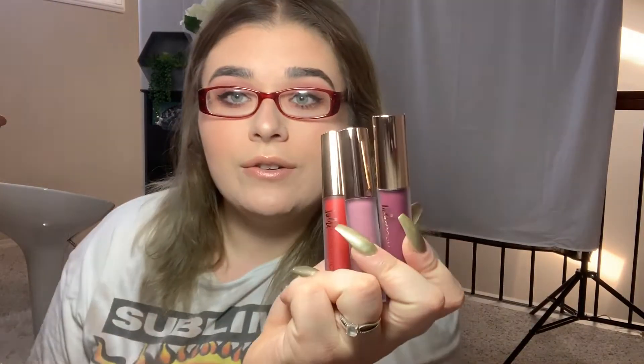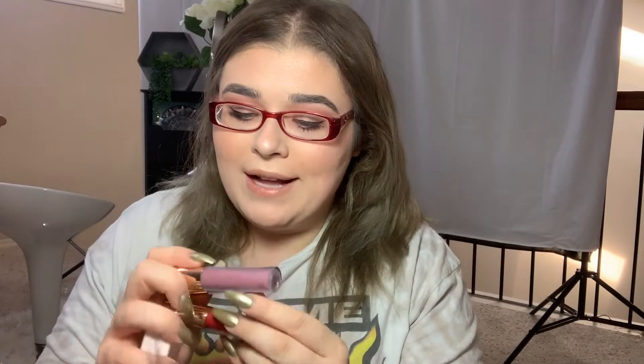Next thing — this is from Jolie Cosmetics. This is a Luxe Cream Matte Trio. I have never heard of them, but it says their formula is matte and super creamy, hydrating and rich. So it's matte but it's hydrating — I hate when people say things like that, like 'matte dewy finish,' what? So we're going to open her up. These are the shades right here. I typically wouldn't wear two of these shades, so I might give these away.